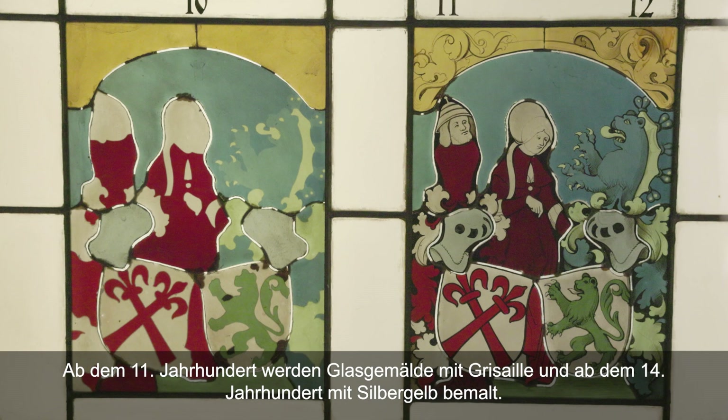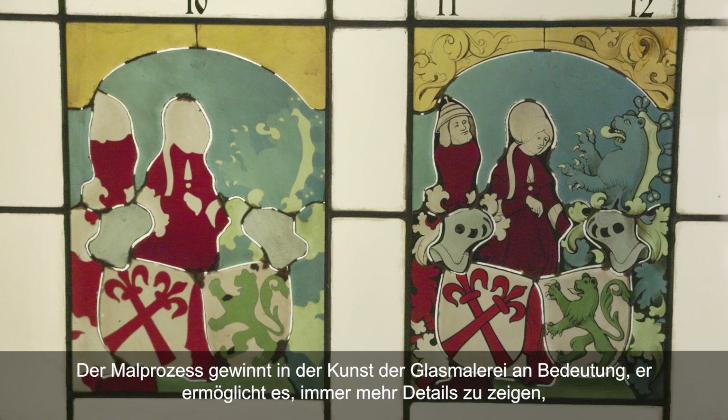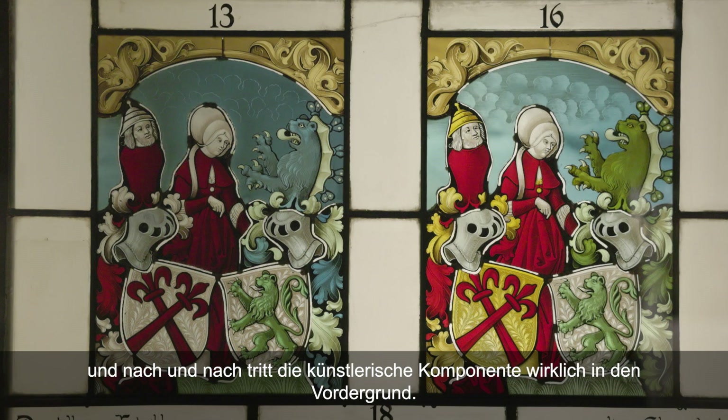À partir du XIe siècle, on peint les vitraux à la grisaille, et dès le XIVe siècle au jaune d'argent. Cette partie de peinture devient de plus en plus importante dans l'art du vitrail, ce qui permet de montrer de plus en plus de détails. Peu à peu, la composante artistique prend vraiment le dessus.